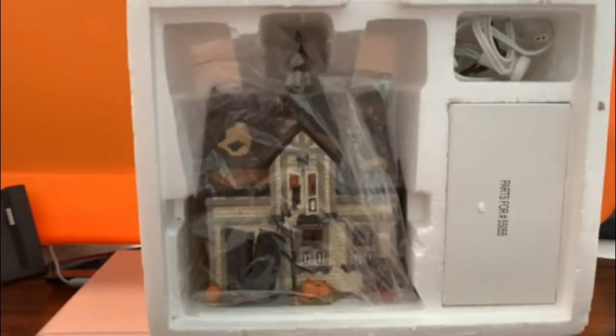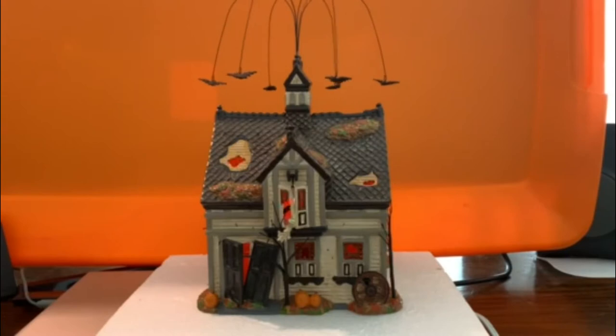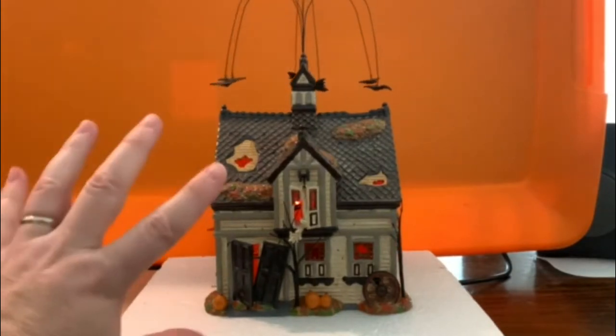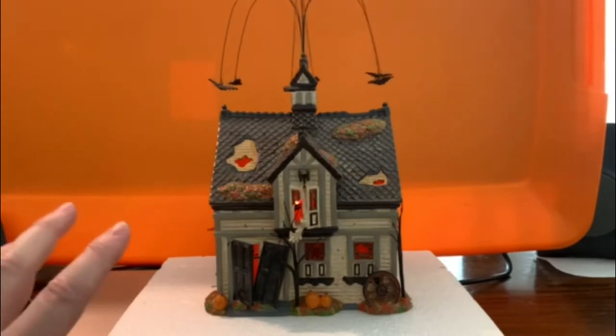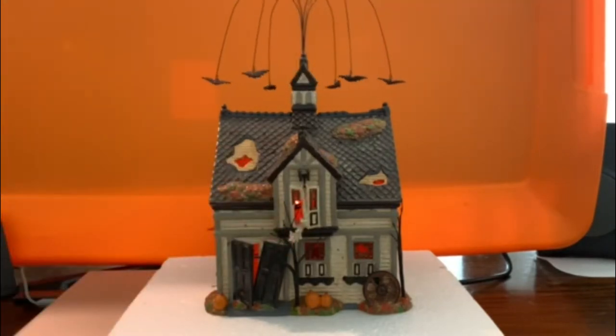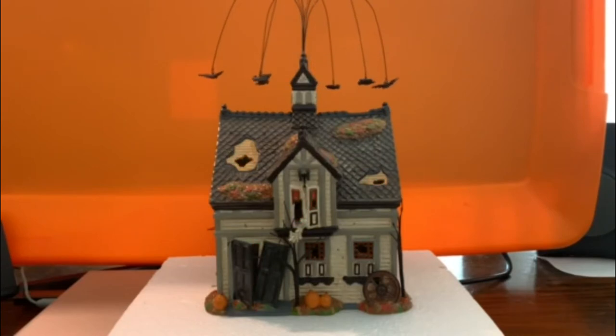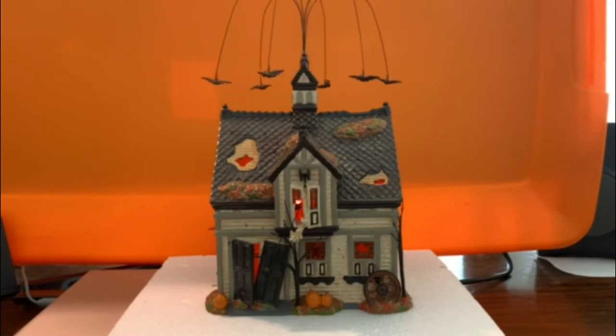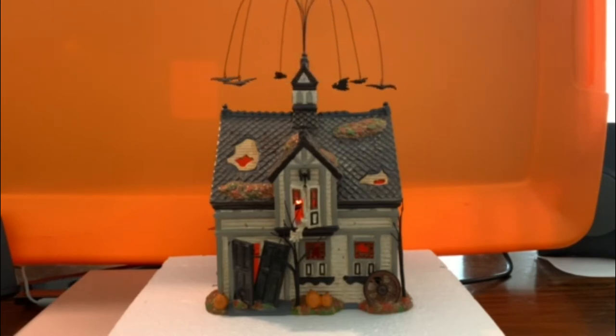Here's a look at the inside — how it's packaged. Now we have it all set up and ready to check out. You can see the nice orangish glow with the light bulb turned on and the animation turned on as well.